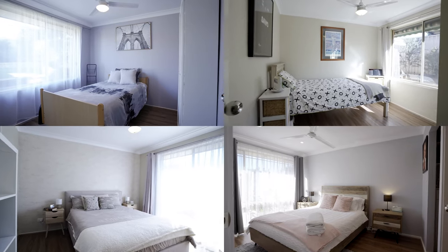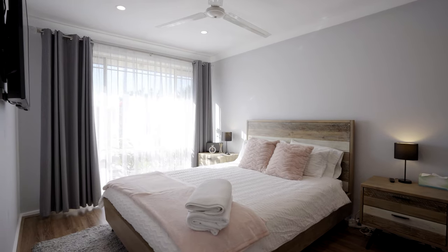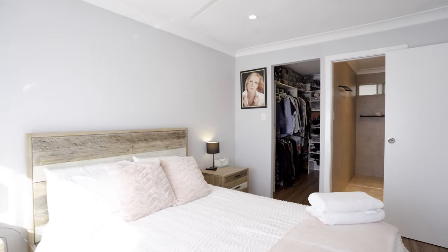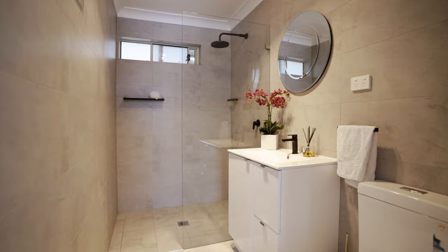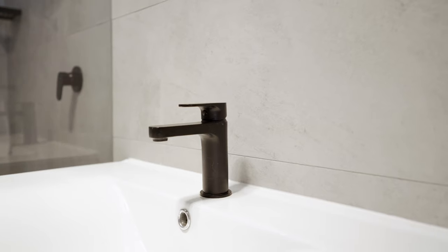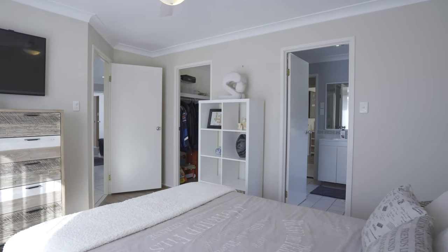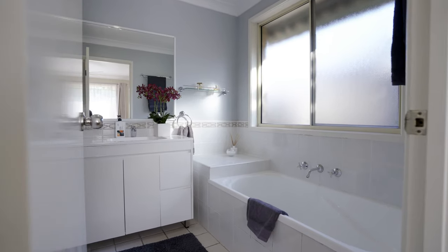The home features four bedrooms in total. The master is a haven in itself with new curtains, a large walk-in wardrobe, and an en suite with floor-to-ceiling tiles, heater lights, rain shower head, and vanity. The rest of the family are afforded another large bathroom with a bathtub, new vanity, two-way access, and a separate toilet.